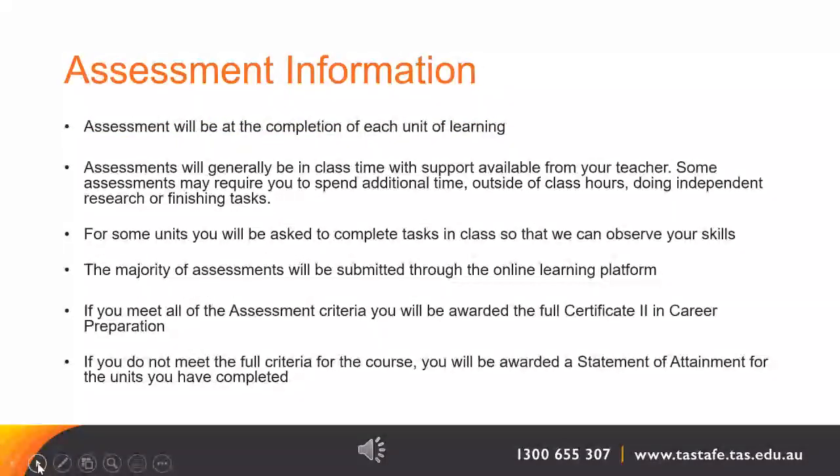Assessments happen at the completion of each unit of learning. Assessments will generally be given out in class time and have support available from your teachers. Assessments may require you to spend additional time outside of class hours doing independent research or writing up and finishing tasks. For some units you will be asked to complete tasks in class so that we can observe your skills — these are called observation assessments or performance tasks. The majority of assessments will be submitted through the online learning platform, Canvas.